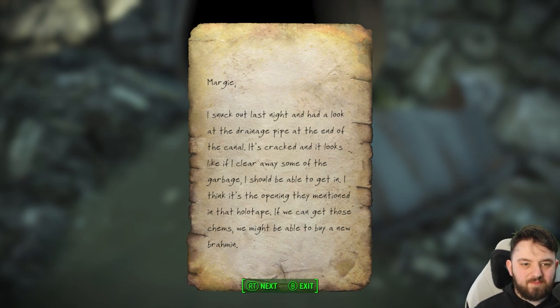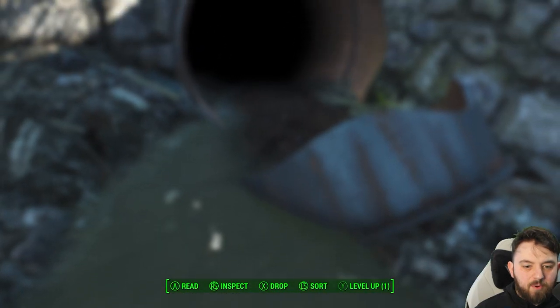Margie, I snuck out last night and had a look at the drainage pipe at the end of the canal. It's cracked and it looks like if I could clear some of the garbage I should be able to get in. I think it's the opening they mentioned in that holotape. If we can get those chems we might be able to buy a new Brahmin.